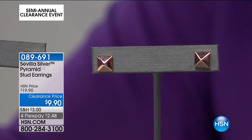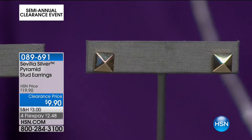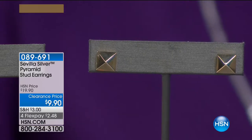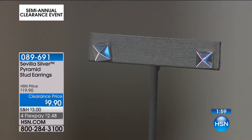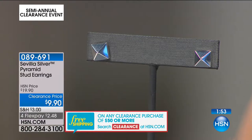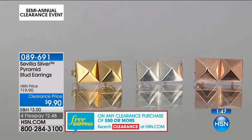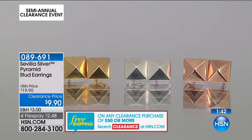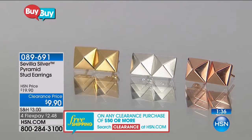Less than $10 for genuine sterling silver and gold — $2.48 on a credit card. This is the type of thing you buy for all your friends; you get one in every color. Nine dollars and 90 cents gets it home, and it is not fashion jewelry — this is stamped 0.925 sterling silver. Whatever color you choose is stamped sterling silver. Item number 089691, one minute left in this presentation.